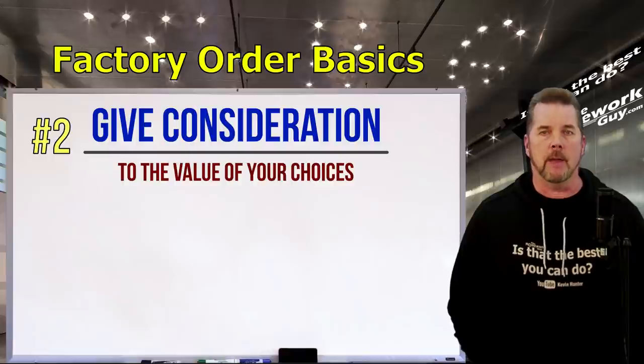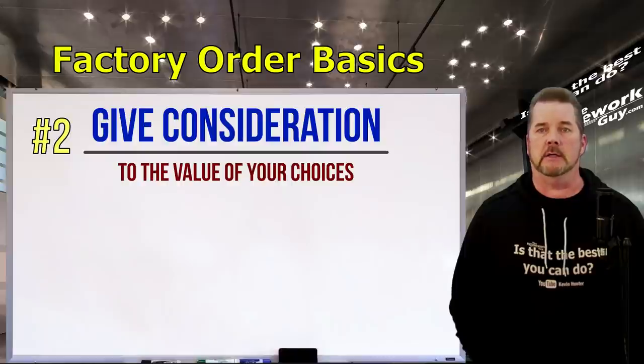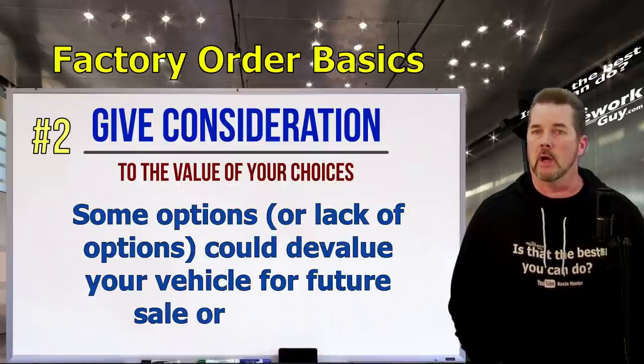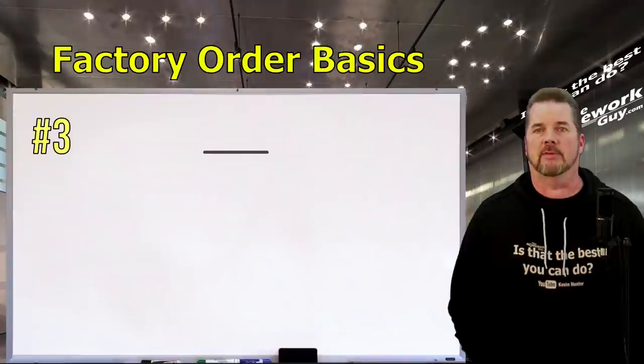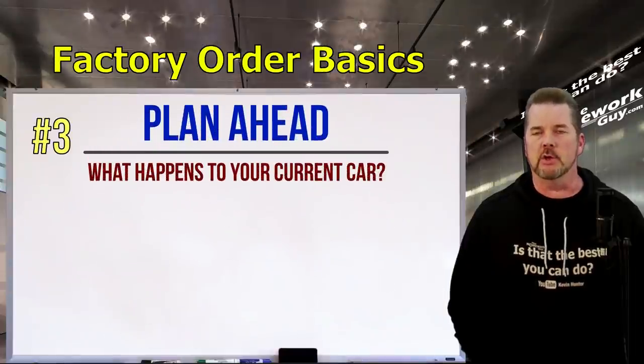Number two: give adequate consideration to what you're going to put in your car. I mentioned the potential that your vehicle could have a higher than typical market value later because it's one of a kind — well, that's not true if you select options nobody else would like. Think about that before you check all the boxes.